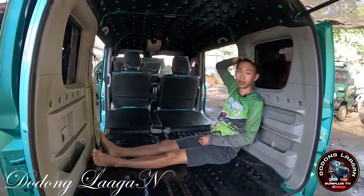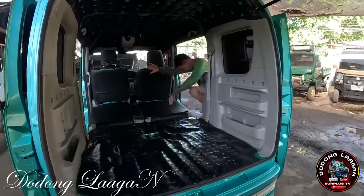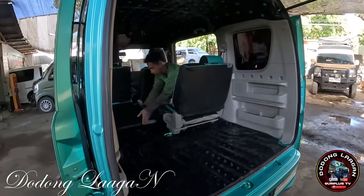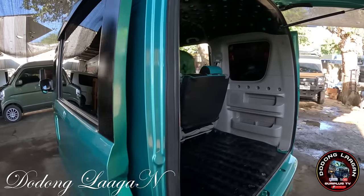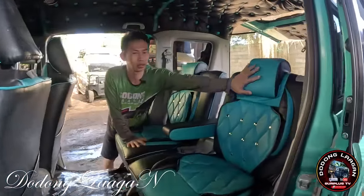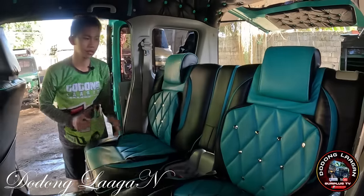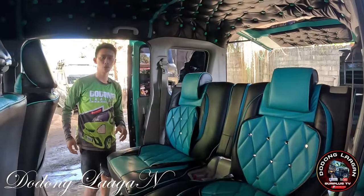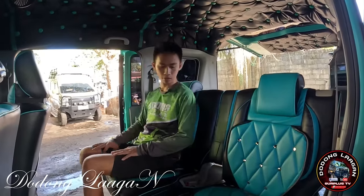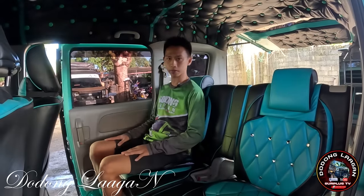Yan yung kagandahan sa mga high roof na variant. Balik natin yung mga upuan. So captain seat na po yung upuan natin mga kol. Meron siyang headrest, meron siyang armrest. Pwede din natin i-unfold yung ating armrest para mas marami po yung maka-upo sa ating unit. Sobrang laki ng space.